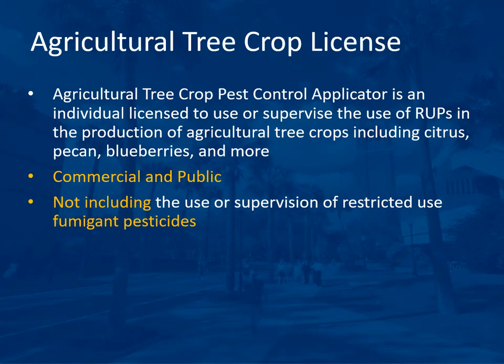The Agricultural Tree Crop Pest Control Applicator is an individual licensed to use or supervise the use of restricted use pesticides in the production of agricultural tree crops, including citrus, pecan, blueberries, peaches, and more. The license can be either commercial or public. There is not a private license. If you are doing this for just your own farm, you would use a private applicator license, not the agricultural tree crop license.